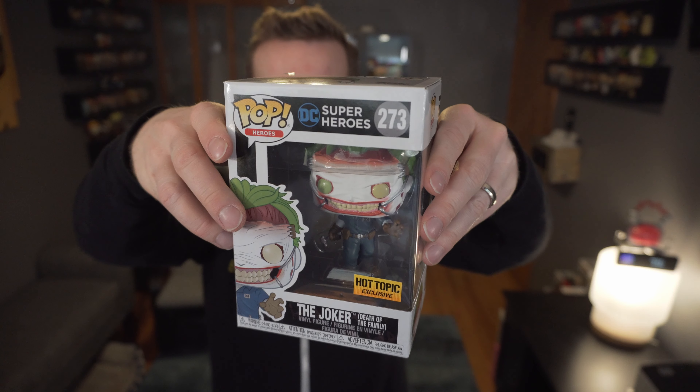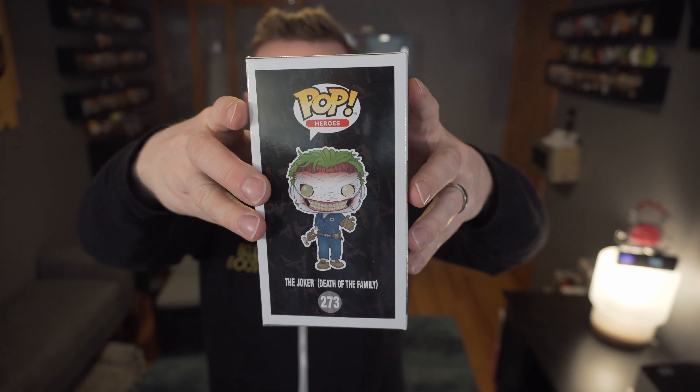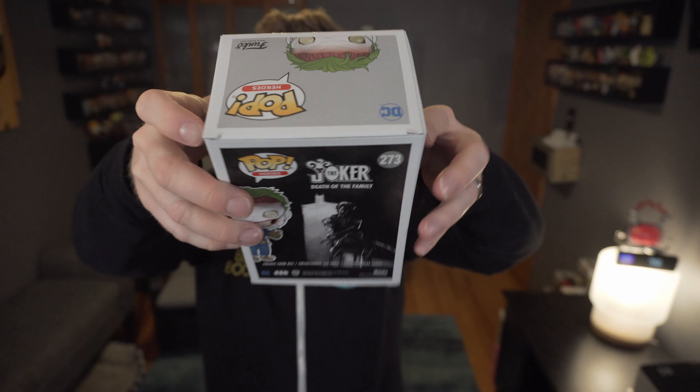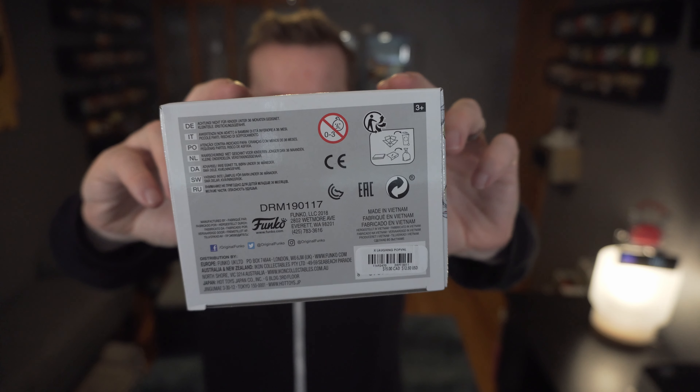It's like a horror pop that wasn't actually meant to be a horror pop. It is the Joker Death of the Family Hot Topic exclusive — so it is very creepy looking. This one is from the Death of the Family series, essentially the Joker going to get back his preserved face. Let's pop it open.